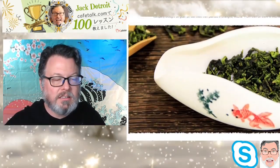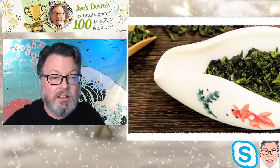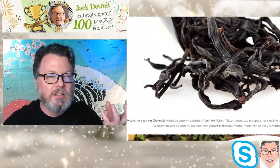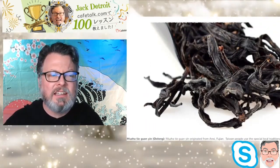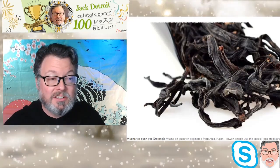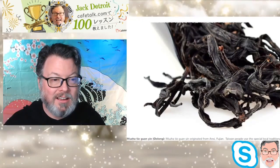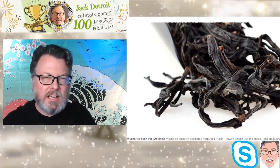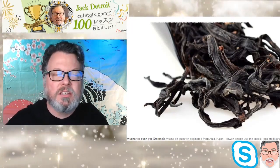This is green tea from Sanxia. Then there's this very dark one — the tea has been cooked — and it's from Mucha. This is Tie Guan Yin. When Oolong tea is dark like this, it looks almost like coffee.